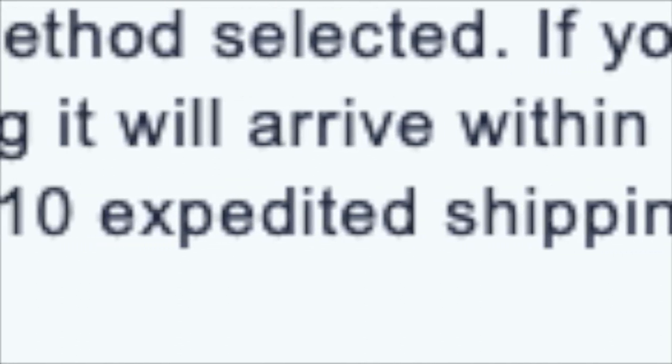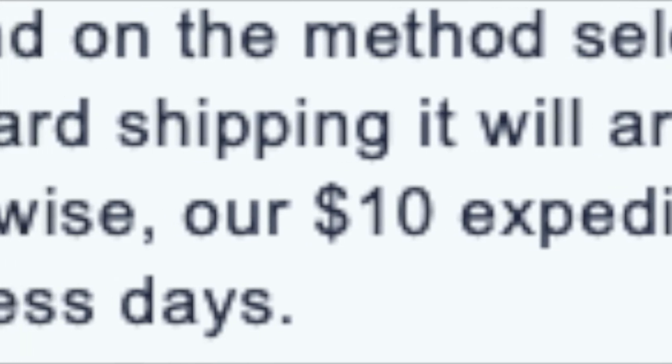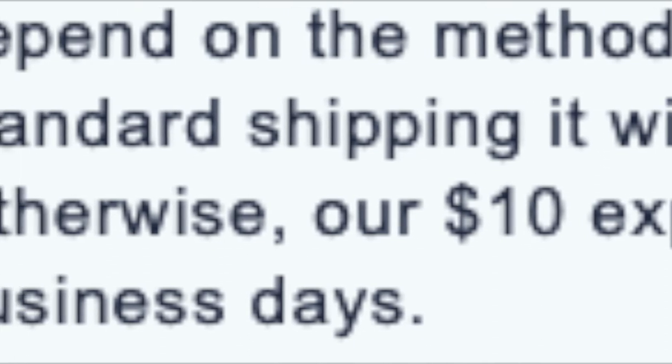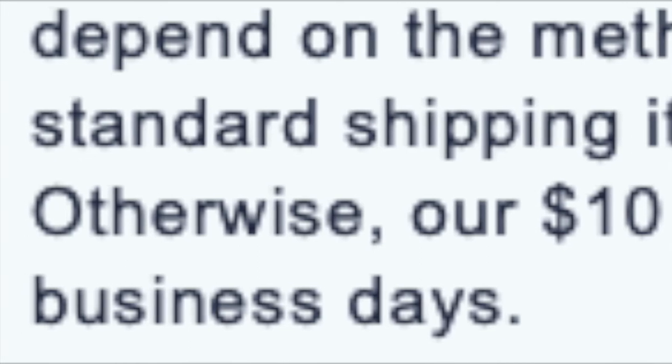They also have express shipping for about $10 extra, which is one to two day shipping. Your item will usually ship the same day if you order before about 1 PM. When I used this service, my phone shipped out the same day — I ordered on a Friday and it arrived around noon on Saturday. If you need your phone fast, that option is available.